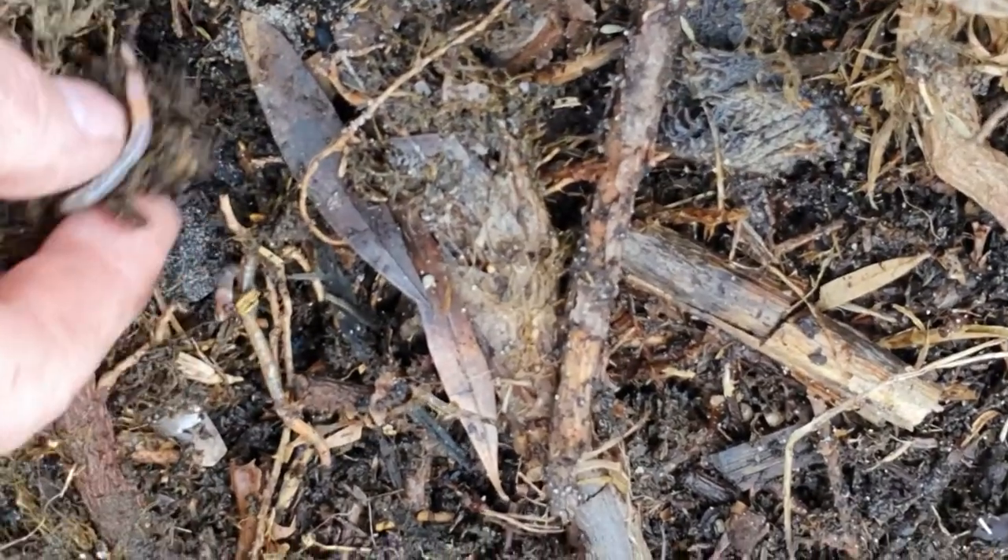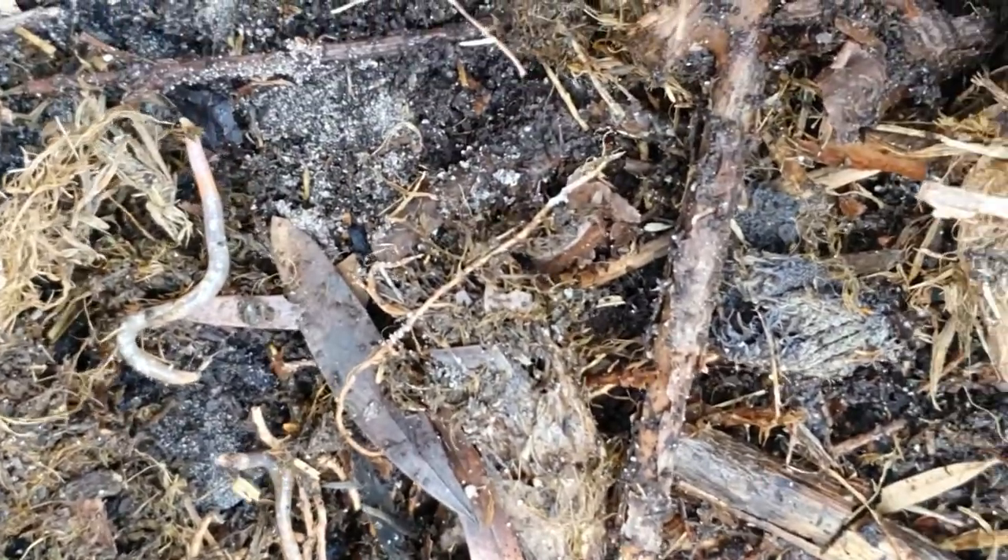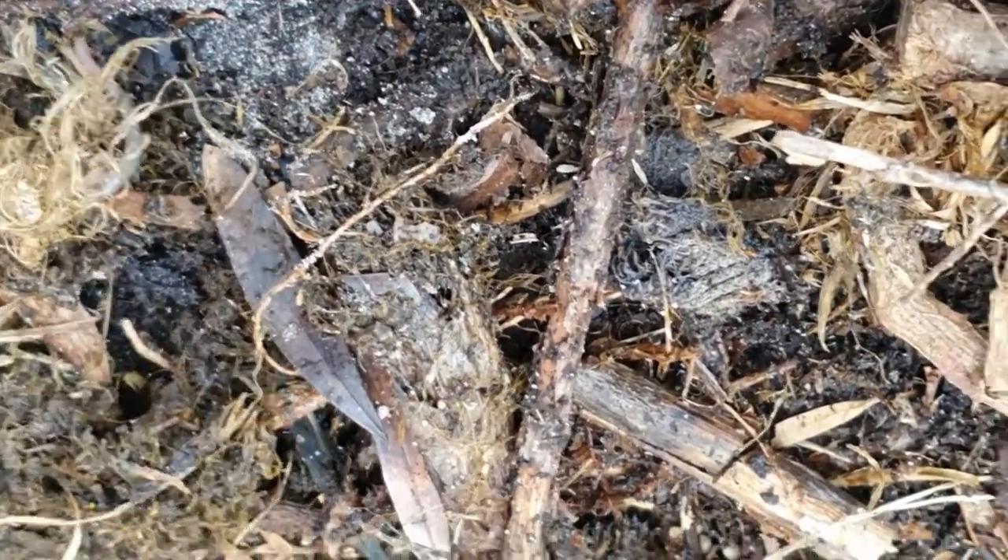Or you can just put some compost on top of that area and that will help attract the earthworms there, once that organic matter starts breaking down. Then the little worms can start burrowing down and taking that organic matter down with them and start improving that area. It might take a while, it won't happen overnight, but it will happen. Just pop those ones back just under this bit of leaf matter and twigs.